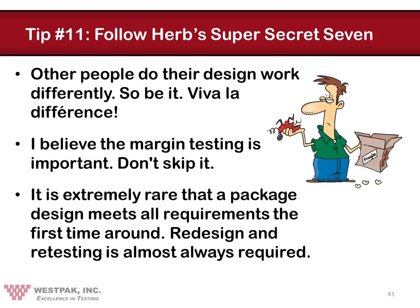I should emphasize that other people do their protective package design work differently and may produce equal or even better results — the steps I've shown are simply the ones that work well for me. I want to emphasize the importance of margin testing: don't just drop a package and collect data. Drop it until it fails, and then you know how much headspace or margin is available in that design. You may be surprised — I've had margins of over 200% when I didn't think they existed at all. Finally, don't be disappointed if your initial package design does not meet all requirements initially. I've never had a design that was optimum the first time around. Redesign and retesting is a way of life in this business, so don't think that poor performance initially is a failure — it's just the first step in the design process.